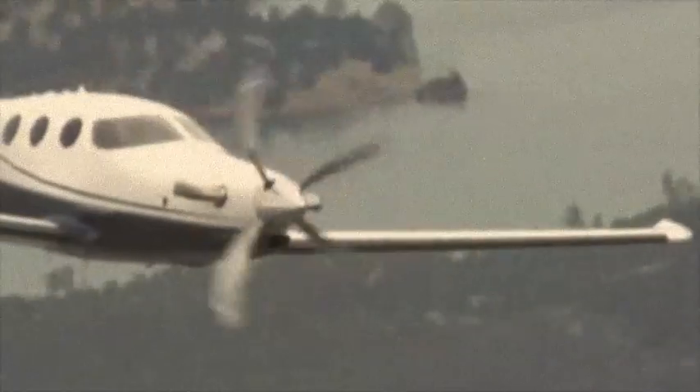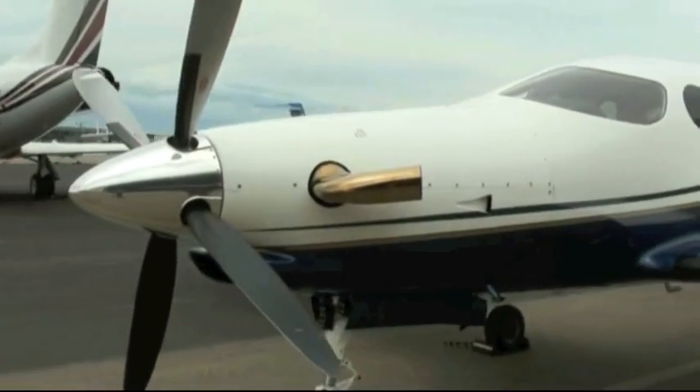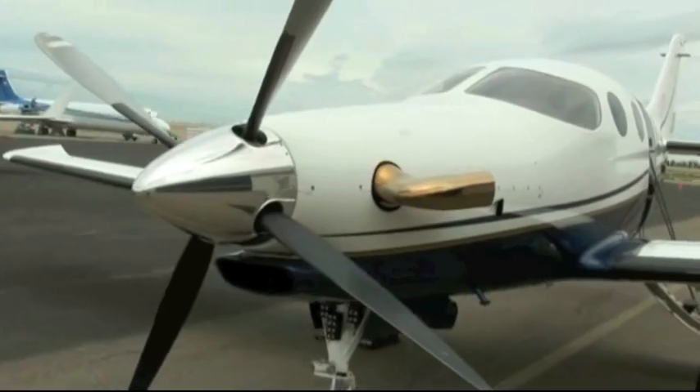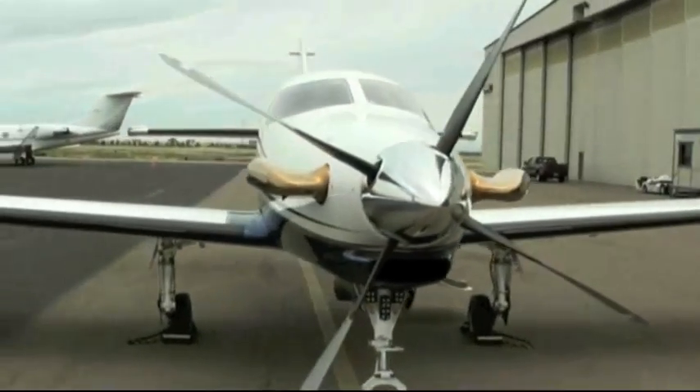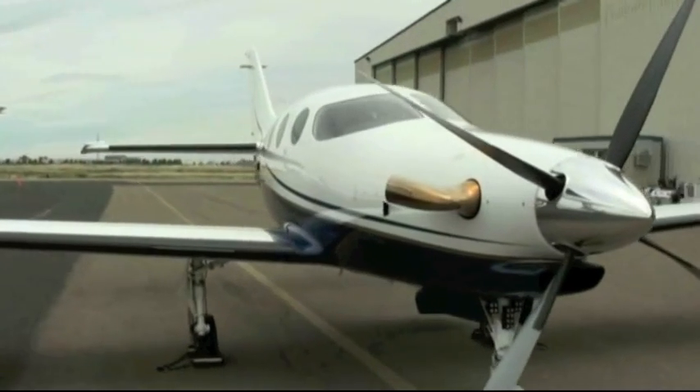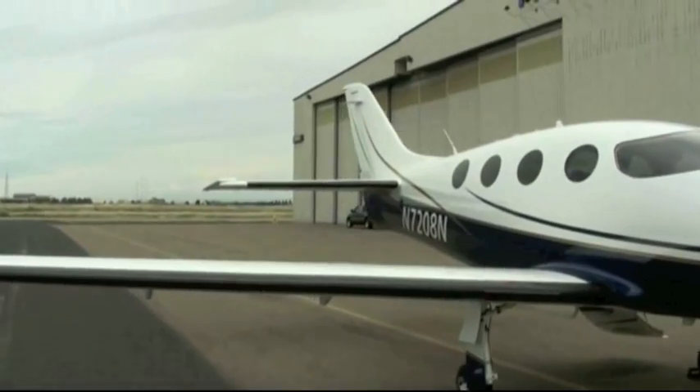Epic LT owners build their carbon fiber aircraft over a six to ten month period in Epic's Oregon facility. The FAA requires that 51% of the build tasks — not labor hours — be owner accomplished. While the experimental designation prevents the LT from being flown for hire, it can be owned by a business and flown for business purposes.